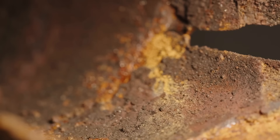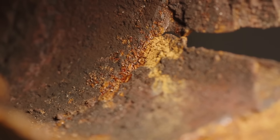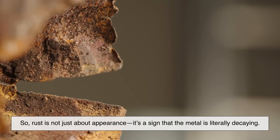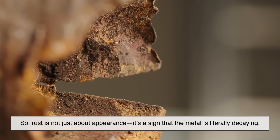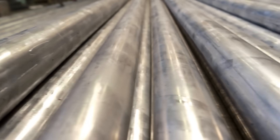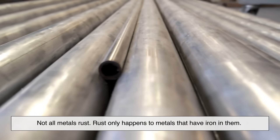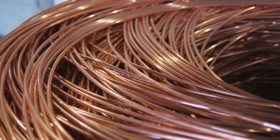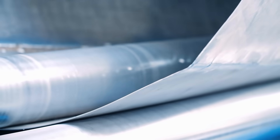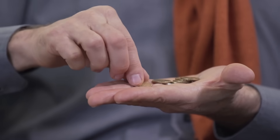Rust eats away the metal, making it brittle, crumbly, and weak. So rust is not just about appearance — it's a sign that the metal is literally decaying. But here's the key thing: not all metals rust. Rust only happens to metals that have iron in them. Other metals like copper, nickel, zinc, or aluminum can still corrode, but they don't rust in the same way. And that's where coins come in.